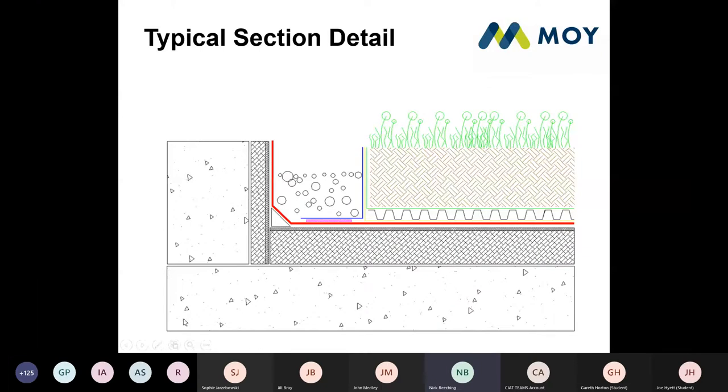Here we have a typical section detail of a green roof. Starting at the bottom: this is a built-up roofing system. We have your deck, then your insulation board, then the red layer which is your waterproofing layer. On top of that the yellow layer is what's called a protection fleece. Then you have your drainage board, then your filter fleece, then the soil to whatever depth you need, then your growing medium, and then whatever planting scheme you have on top. To the left, the blue line is a metal retaining edge, with gravel infill that deals with fire breaks and drainage of the system.